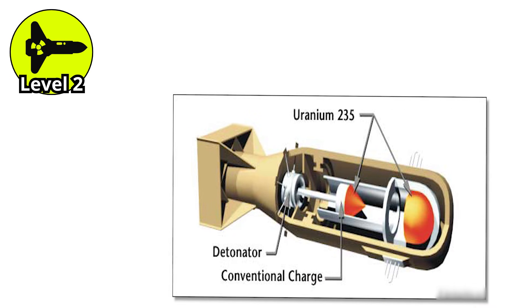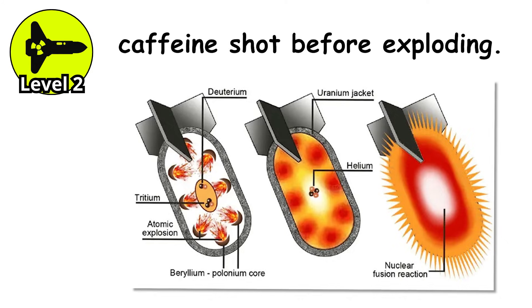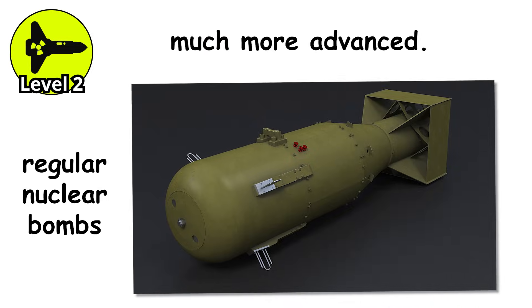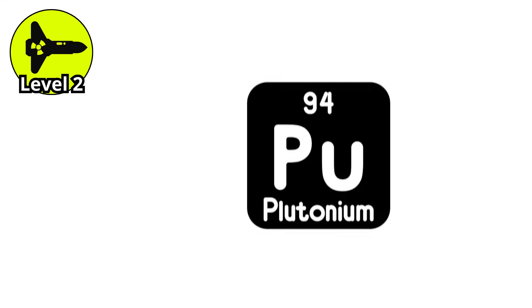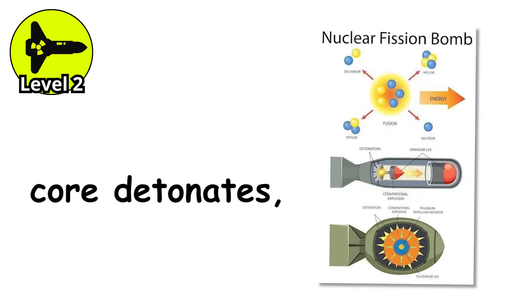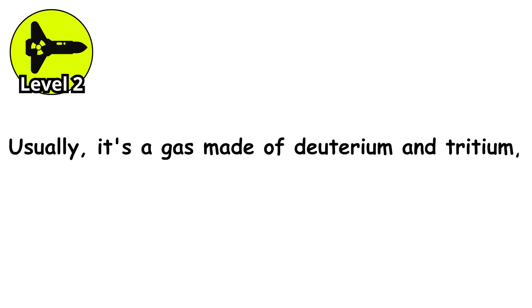This is where things start to blur the line between regular nuclear bombs and something much more advanced. The boosted fission bomb still uses the same basic implosion concept — you compress a core of plutonium or uranium until it goes supercritical and triggers a chain reaction. But here's the twist: right before the core detonates, a small amount of fusion fuel is added into the center, usually a gas made of deuterium and tritium, which are both forms of hydrogen.